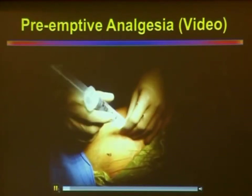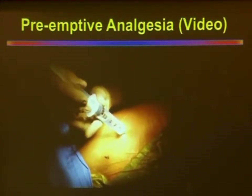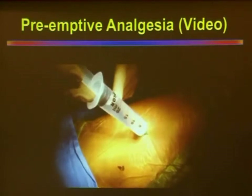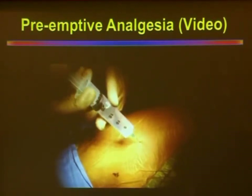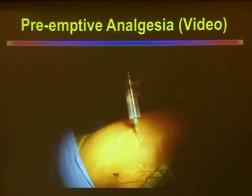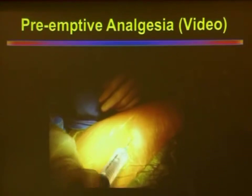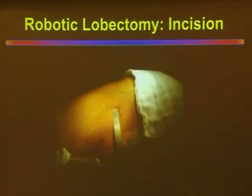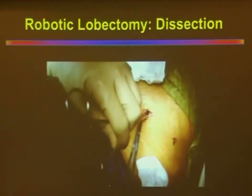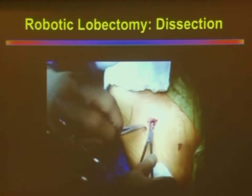As in laparoscopy, we always use preemptive analgesia. Local anesthetic 0.25% bupivacaine is infiltrated. You can see the air bubble coming out — it indicates that you are in the pleura, and the infiltration is done at the level of the pleura to block the intercostal nerves and muscles, and also the skin and subcutaneous tissue. This is well documented in laparoscopy, but papers are coming for thoracoscopic use as well. Given that only skin and subcutaneous tissue are cut, we then do a dissection to split the muscles — we never cut them — and then we enter into the thoracic cavity.